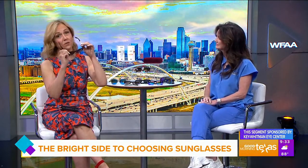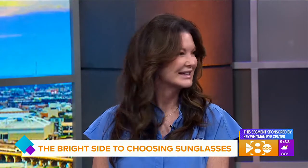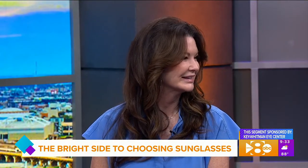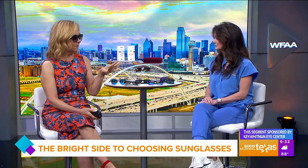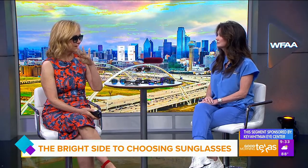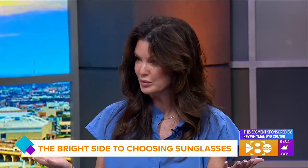Where can viewers see the selection of sunglasses you have, including these super cute ones? These are at our Dallas office. It'd be good to get them from us because we can also help explain what's going to be really good for you, in addition to looking really cool. And a designer frame like that, we can also put your prescription in there. That's great!